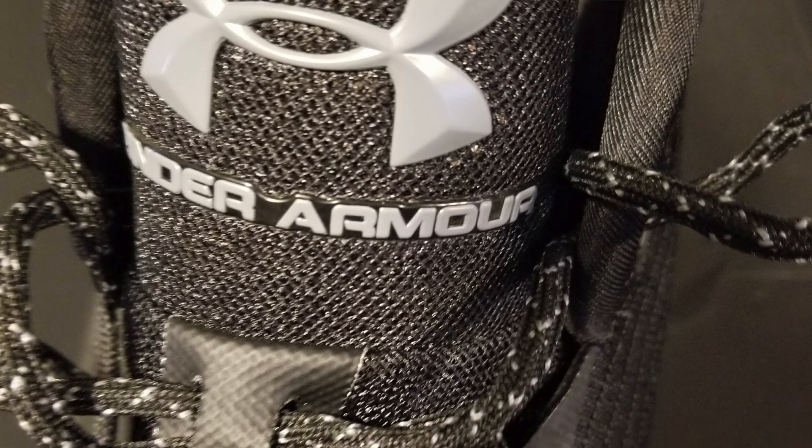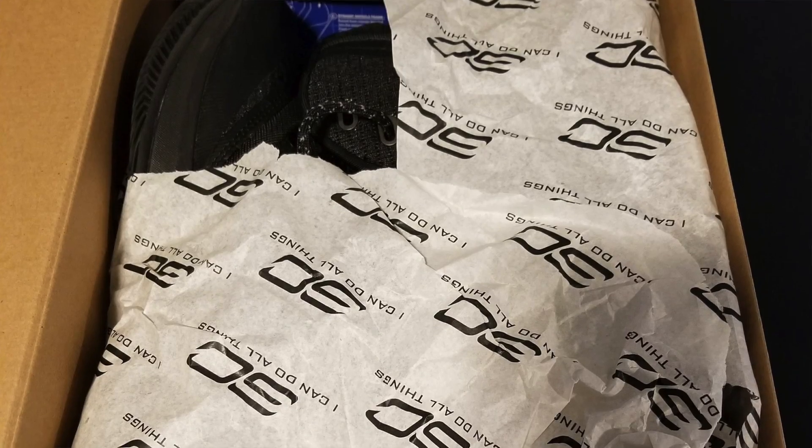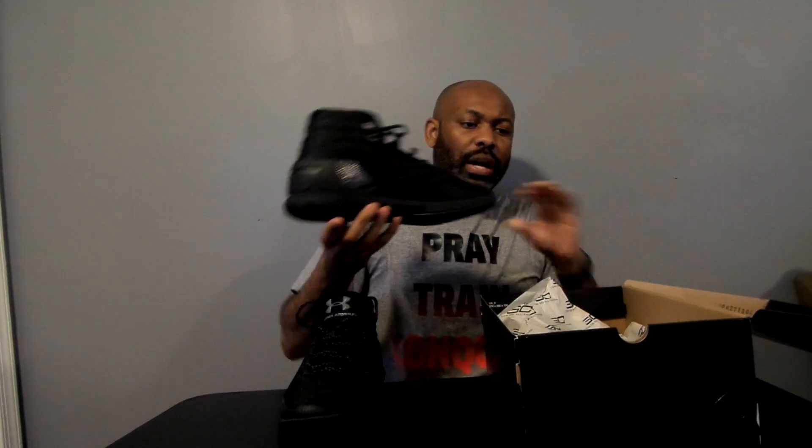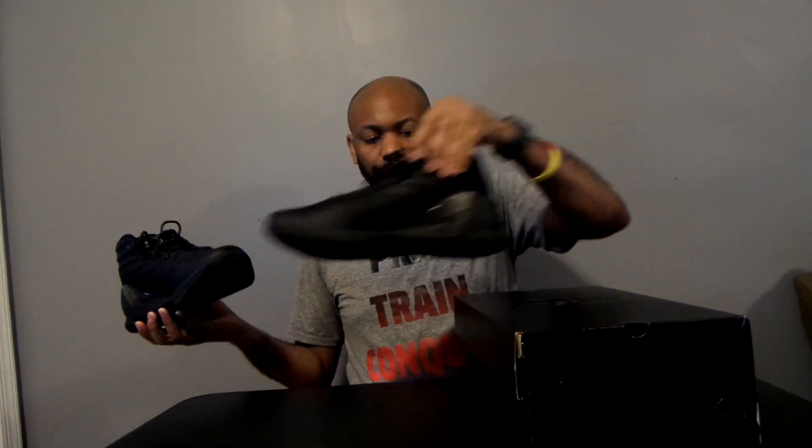A lot of people are sleeping on the Currys, but I tell you guys all the time — wear what you like, not what's hyped. I love the feel of it; it feels really sturdy. I do love the laces — just a really dope shoe. On the inside it says 'SC I can do all things.' I'll put them both out so you can see the pair and then do an on-feet.